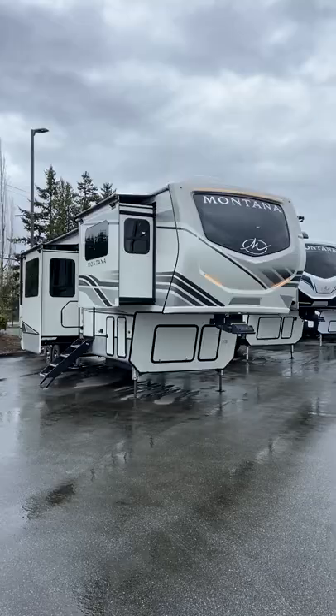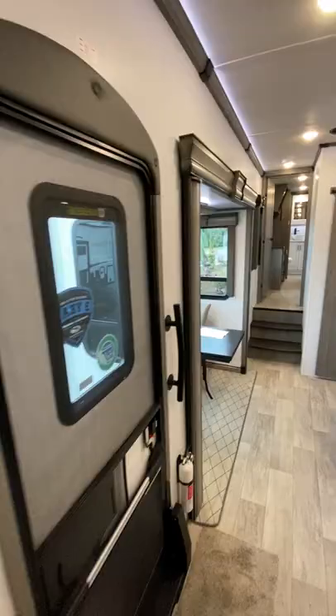This is luxury camping. Retailing at a mere $150,000, this is one of the most luxurious ways to travel. Let's take a closer look.